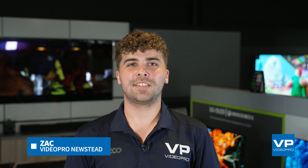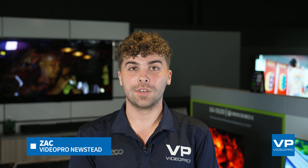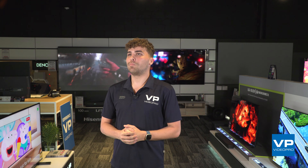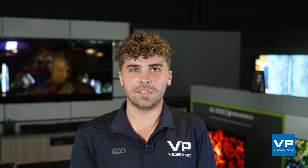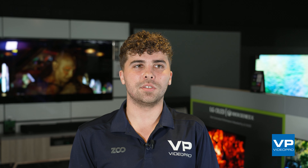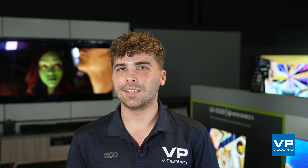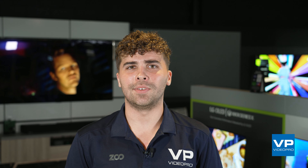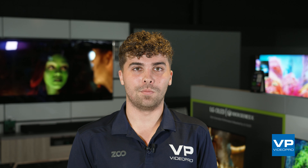When it comes to choosing a new TV, it can sometimes be overwhelming to know what might be the best option for you. With new technologies and even more buzzwords emerging every year, it's important to understand the key differences and the pros and cons to help you make the right choice. So if you're considering an OLED, a QLED, or even a QNED TV and don't know where to start, I want to break down some of the key differences between these technologies to help you make an informed choice.